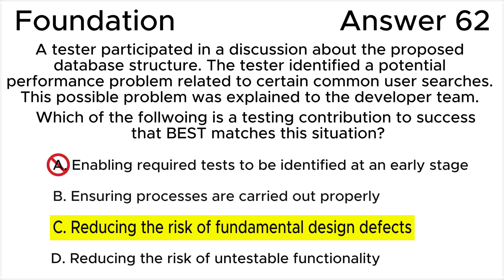Answer A is invalid because while enabling required tests to be identified at an early stage is a testing contribution to success, there is no indication in the question that the tester did so. The tester identified a performance problem, not specific tests. The contribution in this scenario is more about identifying a potential problem in the design rather than specifying tests at this point.